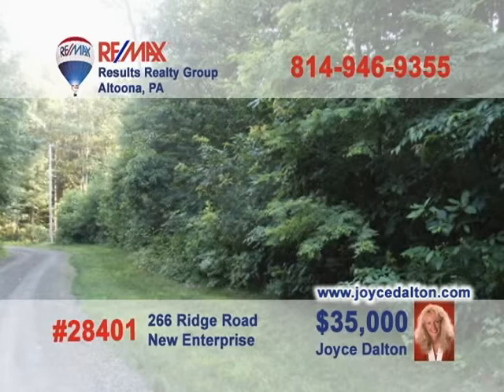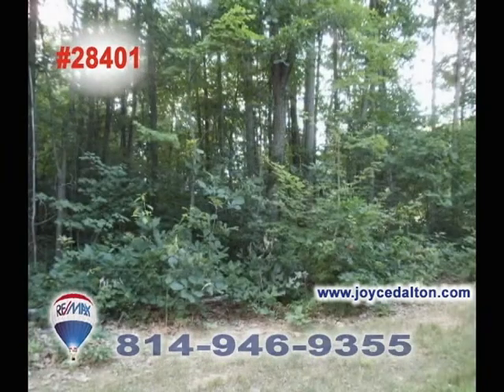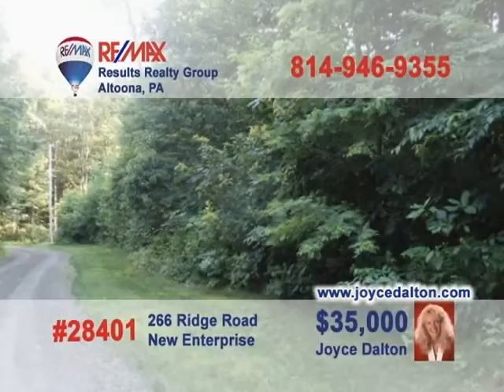Go to JoyceDalton.com today to learn more about this fantastic building lot near the Southern Cove Rod and Gun Club. This very affordable property is nearly four acres in size and features flat, rolling, and wooded acreage — the ideal spot for a hunting camp or to build your personal log home. The possibilities are only limited by your imagination. Call Joyce Dalton today and put the experience of a RE-MAX Hall of Fame Realtor to work for you.